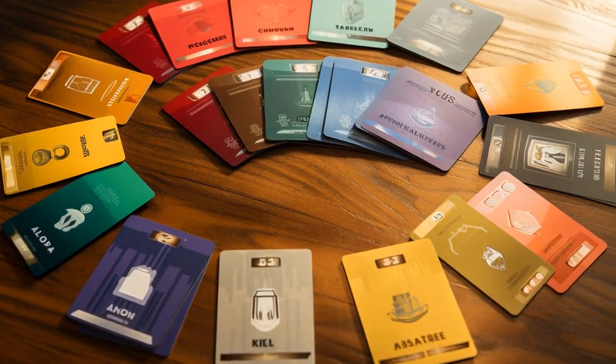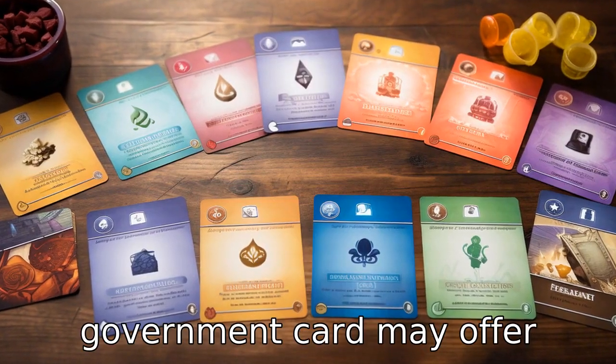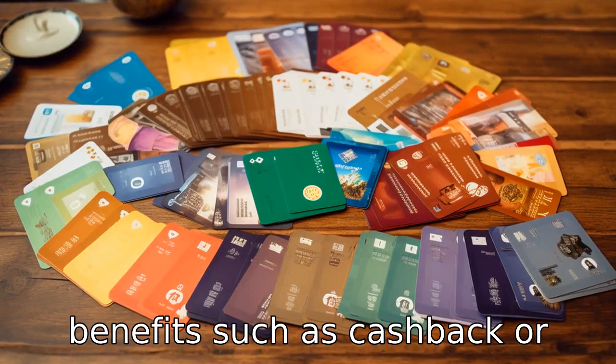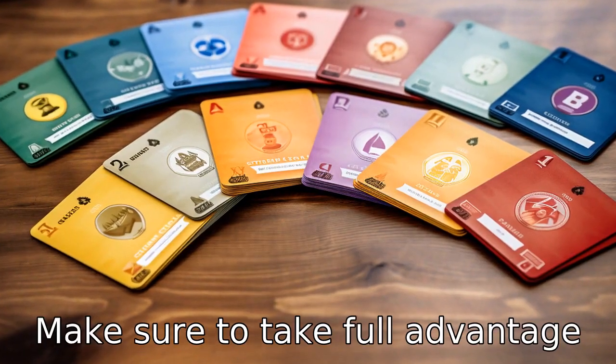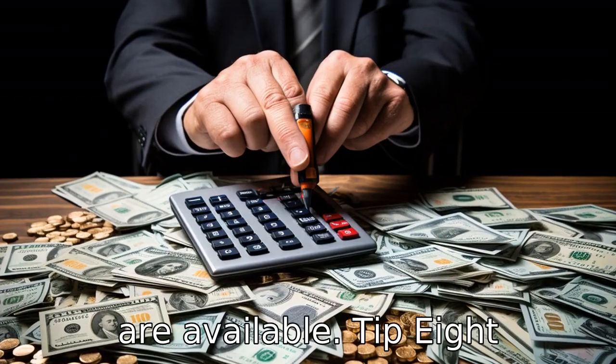Tip 7: Learn about any potential benefits. Some government cards may offer benefits such as cash back or discounts at certain stores. Make sure to take full advantage of these possibilities if they are available.